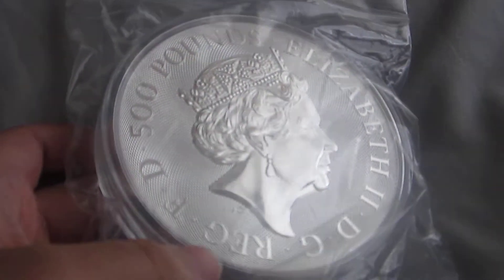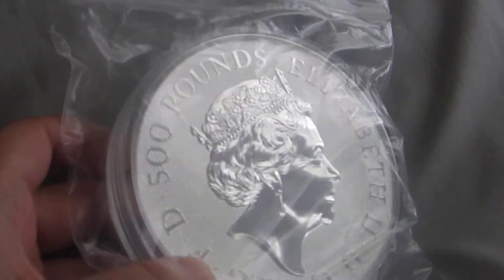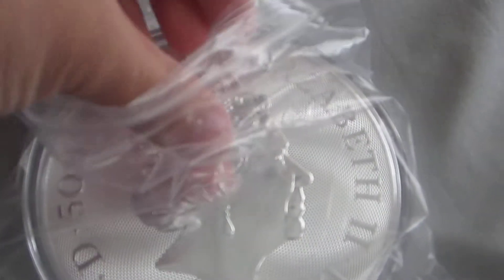This is a very rare coin — only a few of these were minted, so we managed to get a hold of this. There are only a few of these around in the country.